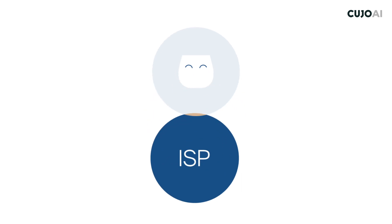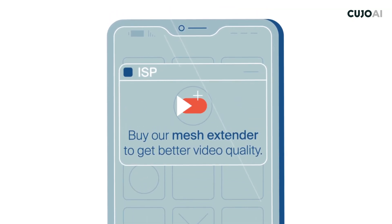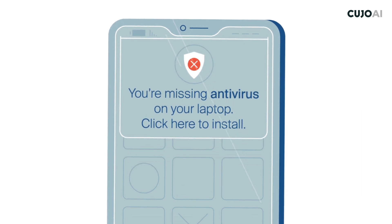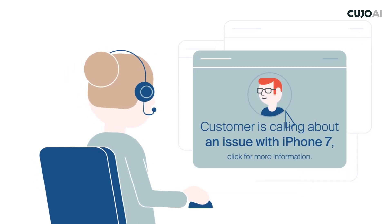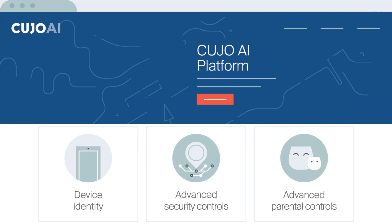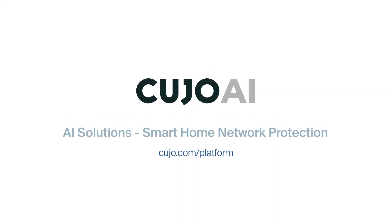The Cujo AI device classifier helps ISPs improve the customer experience and lower operational expenses. Help your users achieve the full potential of their devices. Offer additional services based on device intelligence. Identify rogue devices that are infected by malware or are being used to steal content. Provide valuable information for your customer service team. The Cujo AI classifier is also a foundation for additional solutions offered by our platform — network security and advanced parental controls. Find out more about these and other features at Cujo.com/platform.